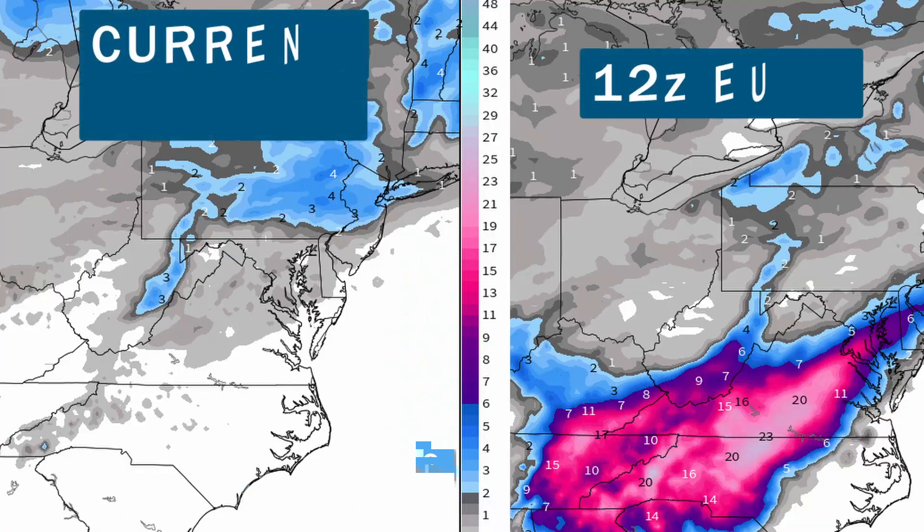That model I just showed you is already different from the crazy 12Z European run that blasted the Carolinas with snow. While I do think wintry precip is going to be possible in that 13th, 14th, 15th time frame for parts of the deep south and mid-Atlantic, those numbers were just crazy and likely not going to happen.